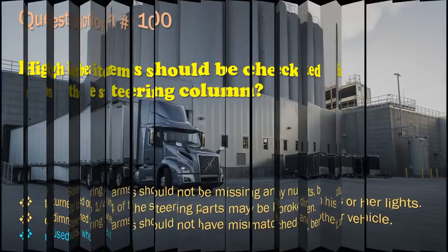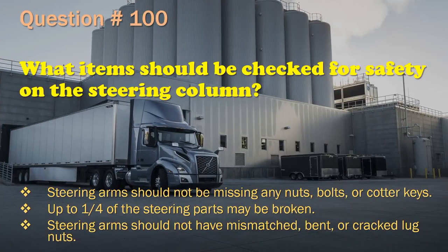Question 100: What items should be checked for safety on the steering column? Steering arms should not be missing any nuts, bolts, or cotter keys. / Up to one quarter of the steering parts may be broken. / Steering arms should not have mismatched, bent, or cracked lug nuts. The correct answer is: Steering arms should not be missing any nuts, bolts, or cotter keys.